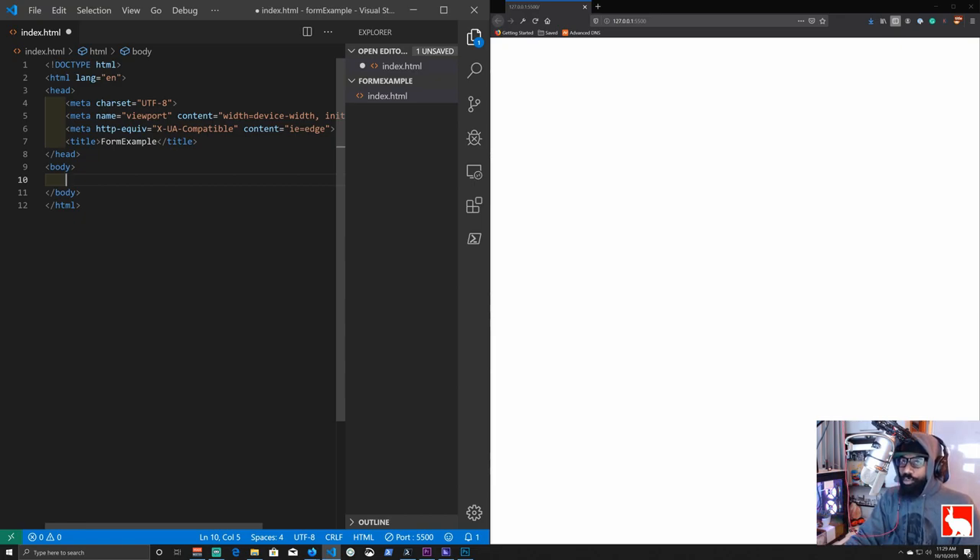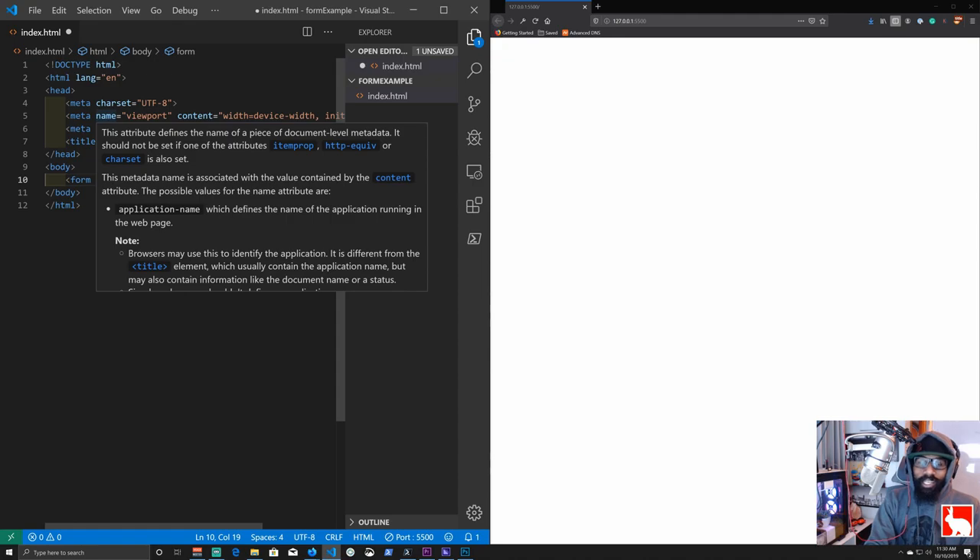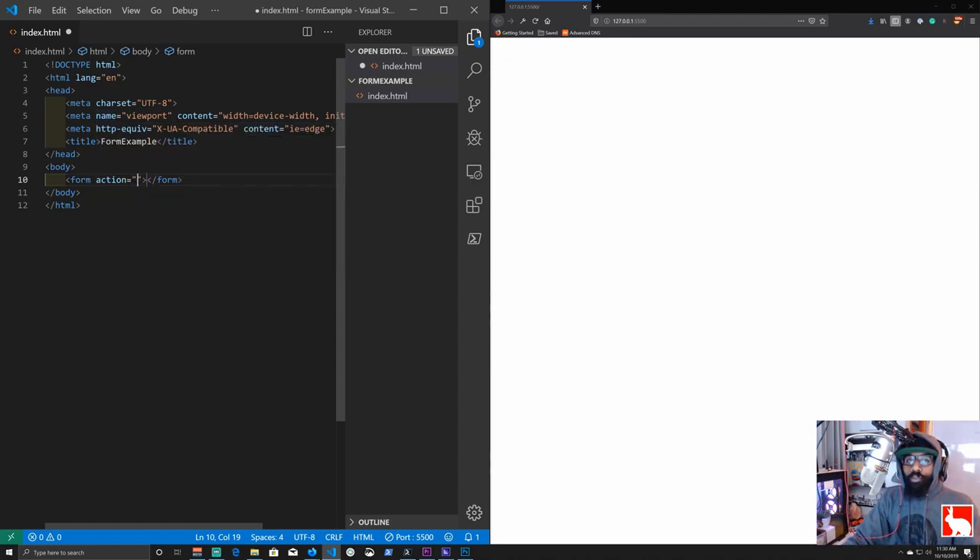Forms are where we first start to get into programming — this is our foray into programming. With HTML you can start building stuff right away: stores, landing pages, online courses. But at some point you'll want to get input from users — a username and password for a membership site, a form so they can buy something. Forms are used to get input from users. We'll type a form tag and give it an action attribute pointing to action_page.php.